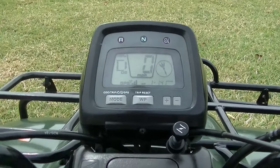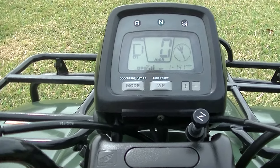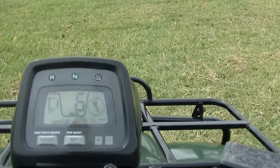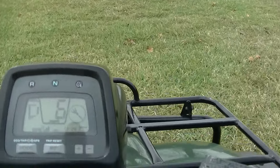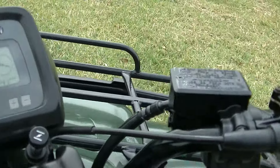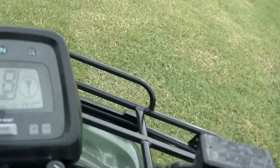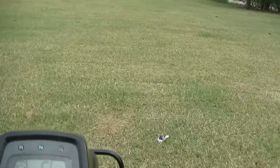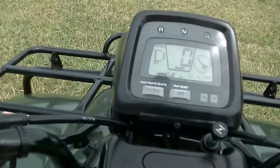We're going to go ahead and switch it into D1. In automatic, you can instantly feel the torque as it goes into D1 with the Hondamatic. Now we're going to go ahead and put it in low.